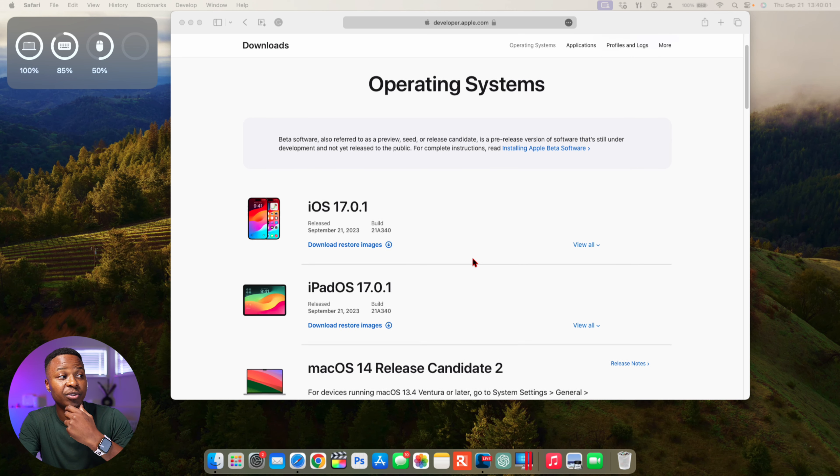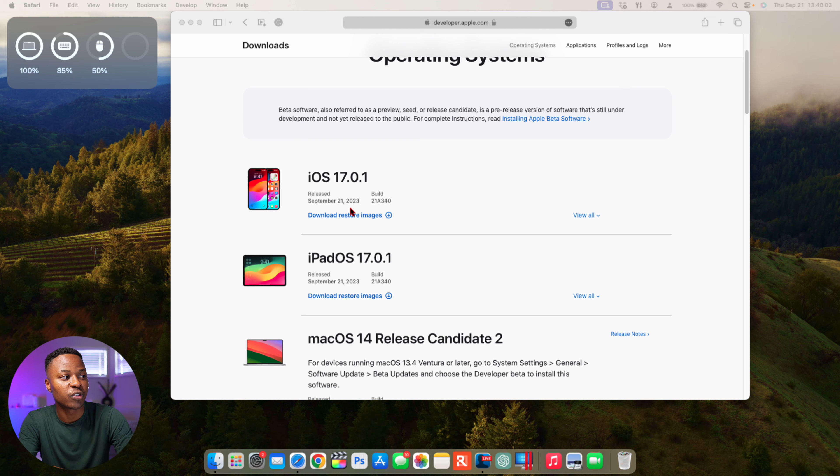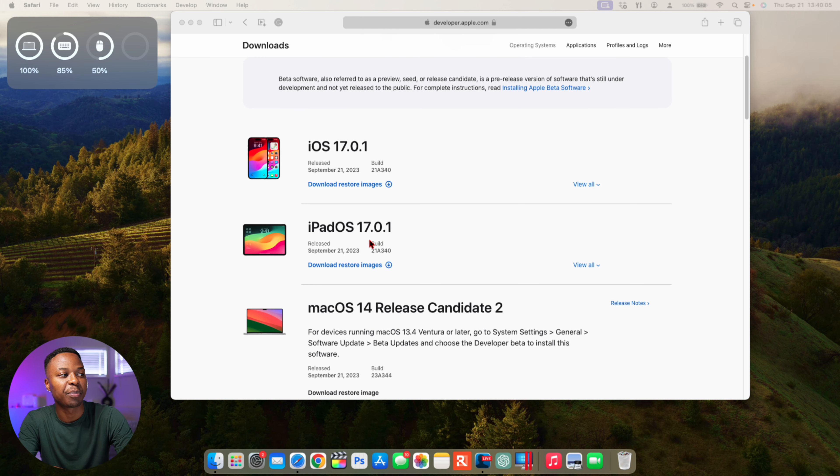Which series of Apple Watch you have. This update is supported from the Apple Watch Series 4 and newer. The same devices that support watchOS 9.6.3 also support watchOS 10.0.1, which just came out. So whether you want to update to watchOS 9.6.3 or watchOS 10.0.1, the choice is all yours.